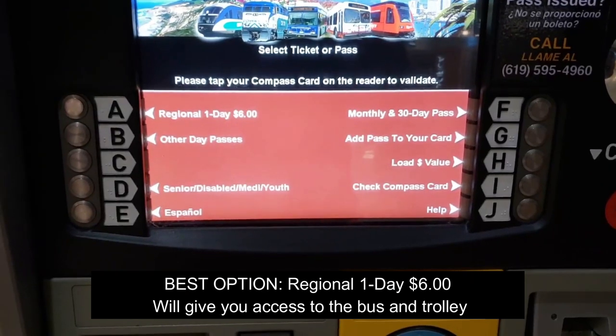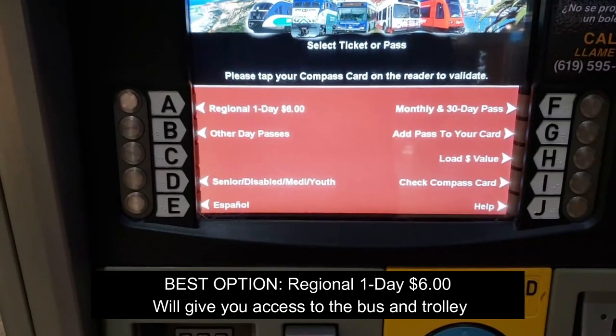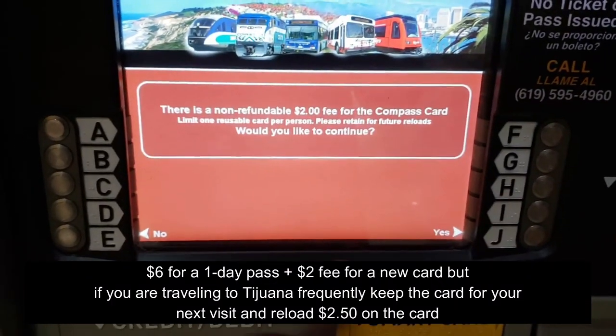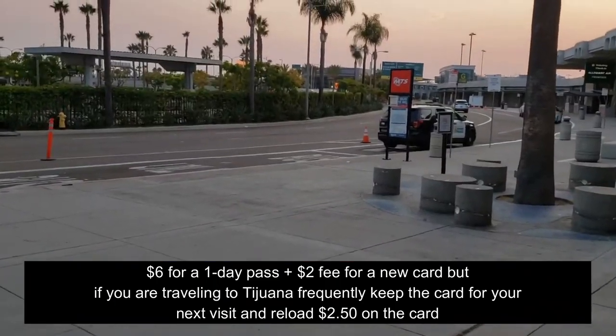At the baggage claim area there's usually going to be one of these little kiosks where you can buy your card for $8, saving you $47 just to get to the border. So you're gonna take this card, which is about $8.